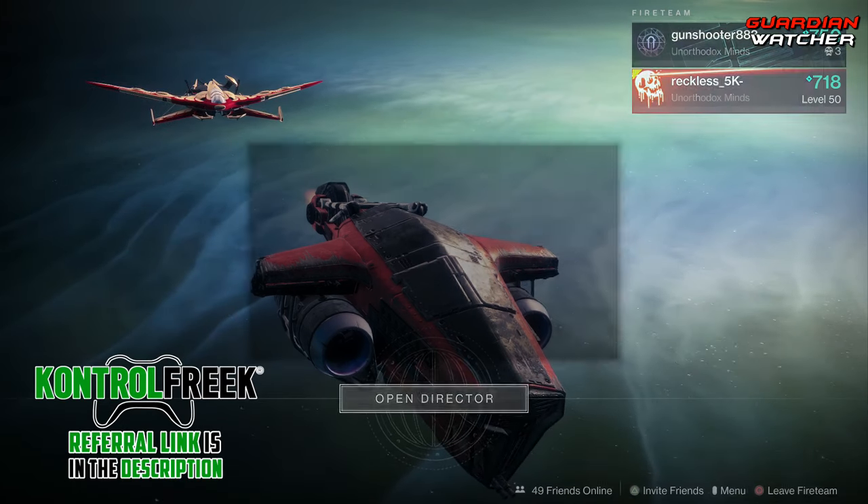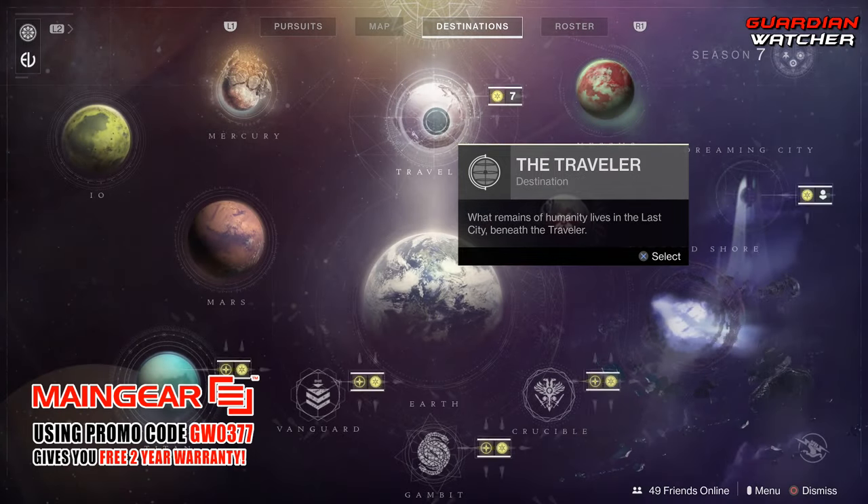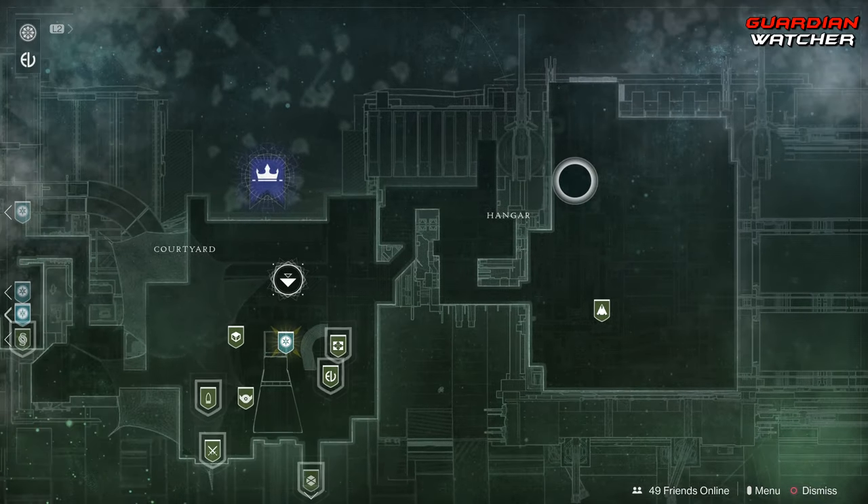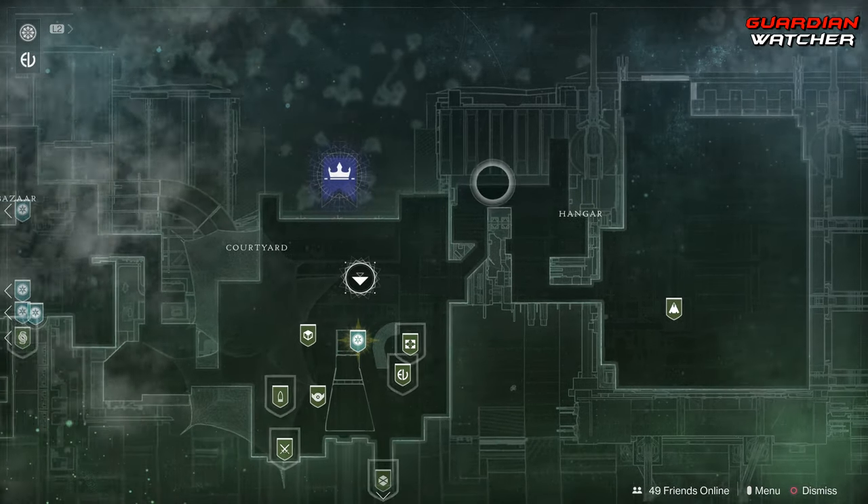Xur is located at the Traveler, aka the Tower, in this little area right over here in the hangar, so let's go find out what he has this week.